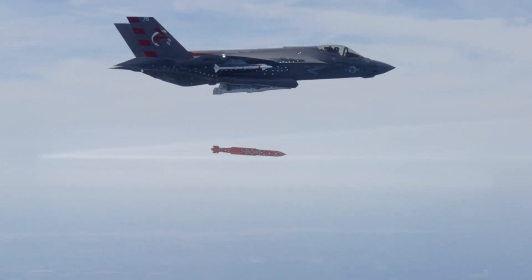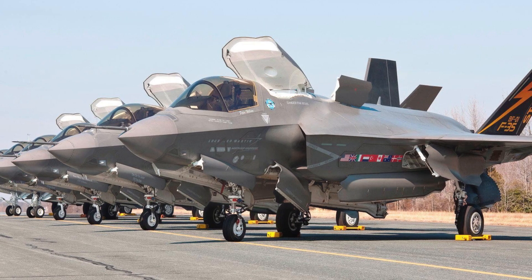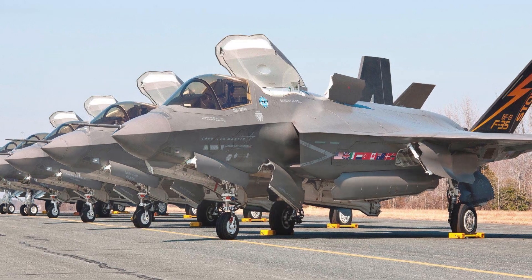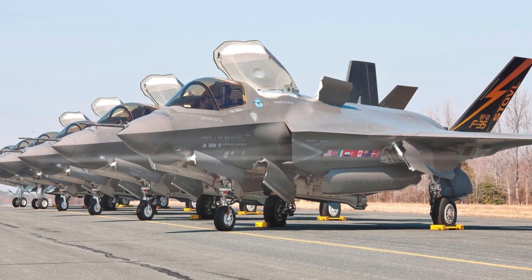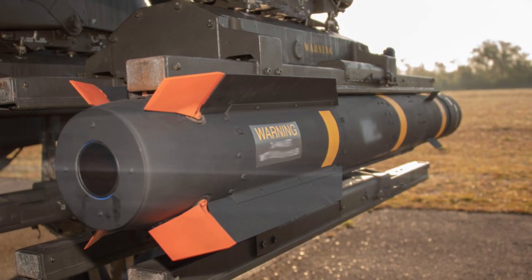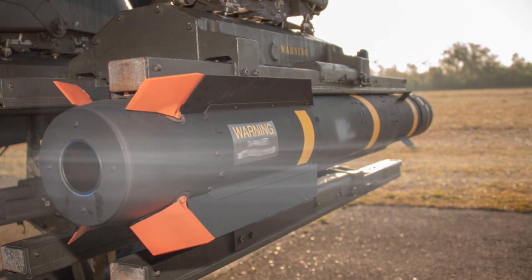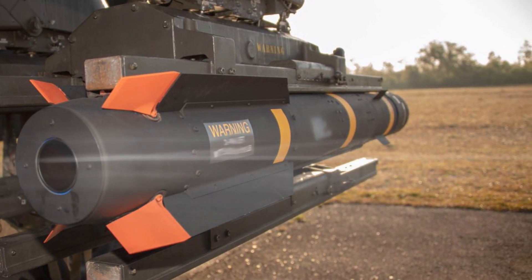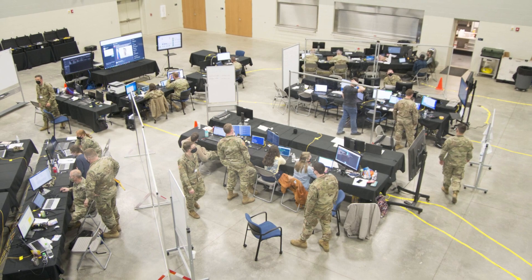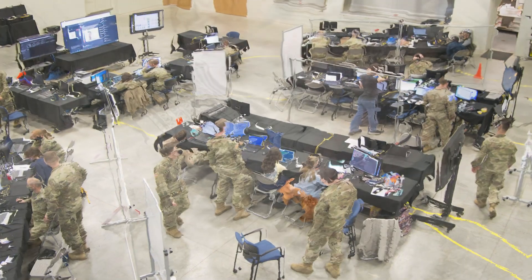The Super Hornet fighter can carry up to 18 JAGM guided missiles, as opposed to 4 Maverick missiles. According to preliminary information, only at the initial stage the ground forces, Navy, Air Force, and Marine Corps are going to purchase about 35,000 JAGM, and the total number of purchased missiles may reach 100,000. The full cost of the program is about 7 billion dollars.